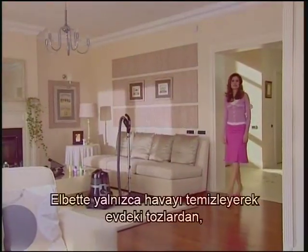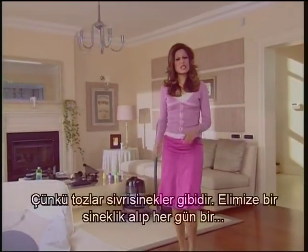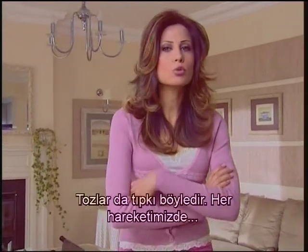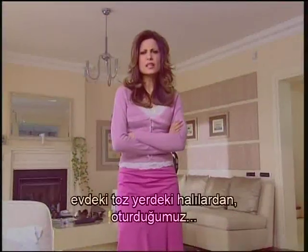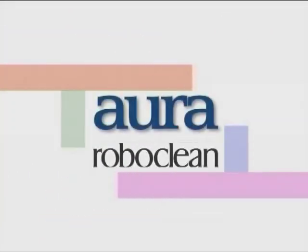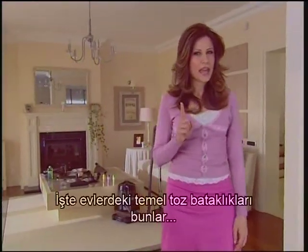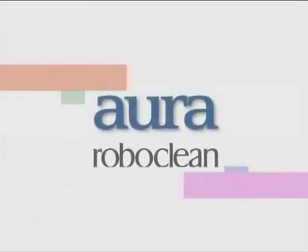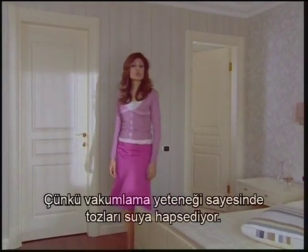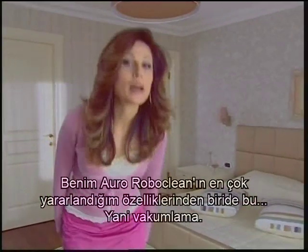We can't get rid of the dust and the dust monsters in the house just by cleaning the air, because dust mites are like mosquitoes. Holding a fly swatter and killing one fly each day is not a solution — you should exterminate the source, the swamp. Dust mites are just like this. Without every movement, the dust in the house will be stirred up from the carpets, the armchairs and sofas we're sitting on, and mix with the air. The carpets, sofas, beds and cushions — these are the main dust swamps in houses. But Aura Roboclean is the perfect tool to exterminate this swamp because, thanks to its vacuum ability, it imprisons the dust in the water and the problem is solved at the source.